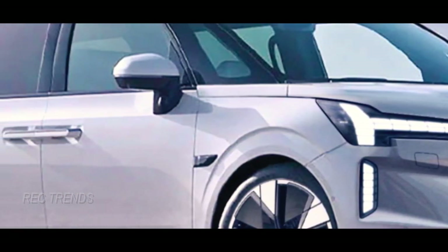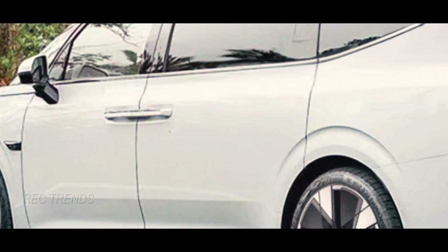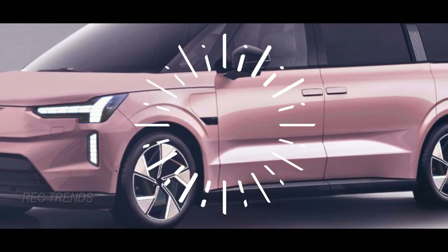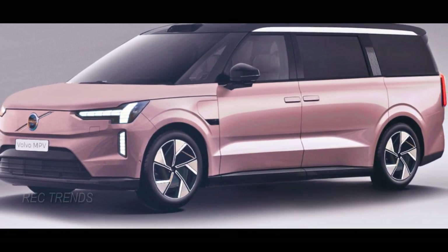What are your thoughts on this electric luxury minivan from Volvo? Are you excited about the prospect of an eco-friendly MPV with all the bells and whistles of Scandinavian luxury? Let us know in the comments below, and don't forget to stay tuned for more updates on the Volvo EM90. Thanks for watching, and we'll see you in the next video.